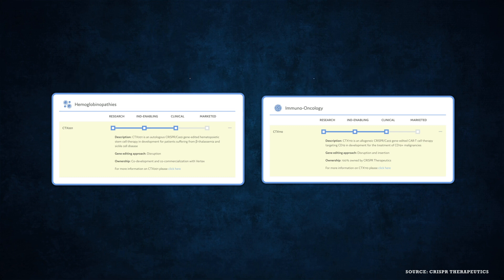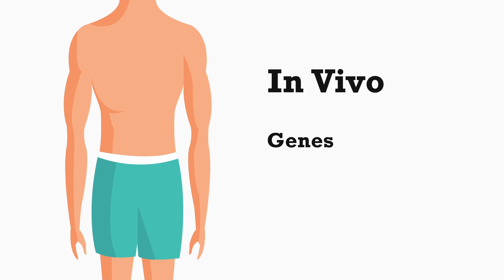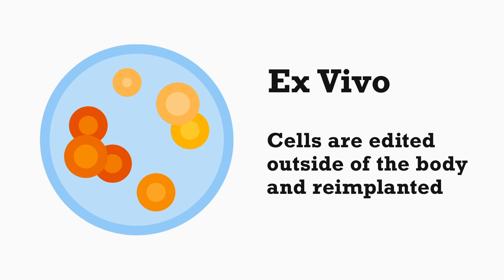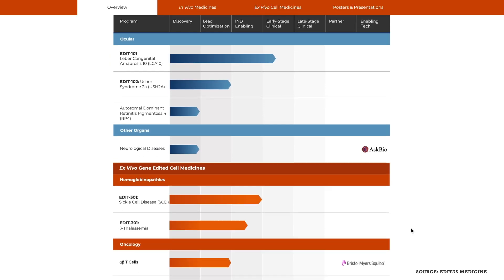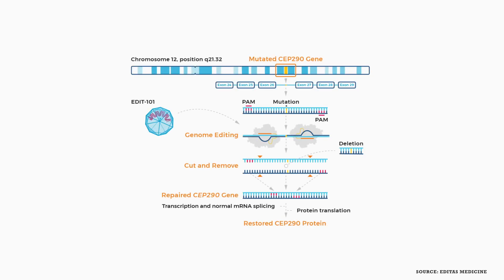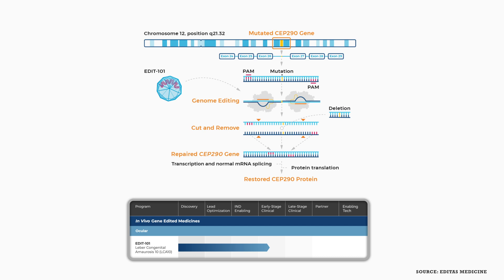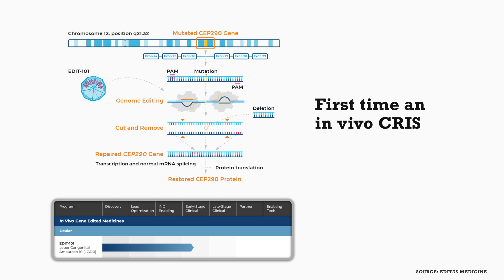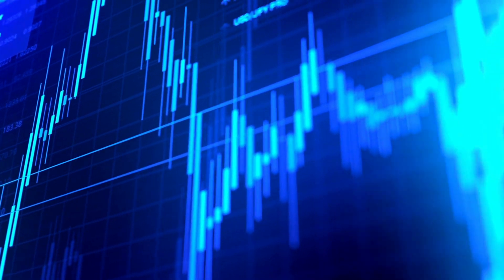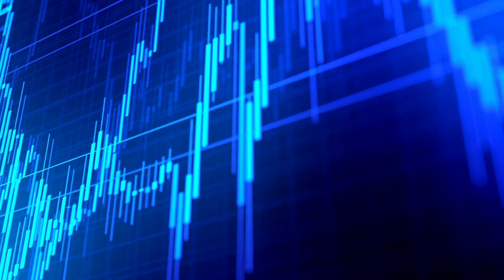Next on the list is Editas Medicine. Gene editing can take two forms: in vivo, meaning genes are edited while still inside the patient's body, and ex vivo, meaning cells are edited outside the body and then implanted back. Editas does both, giving the company a wide range of treatments focused on three areas: blood diseases, cancers, and ocular diseases. Notably, EDIT-101 has entered its phase one and two trial for the treatment of Leber congenital amaurosis 10 — the first time an in vivo CRISPR treatment has entered a clinical trial. Editas also strengthened its cash position, providing funding through 2023.